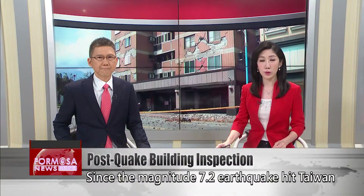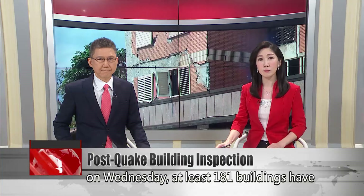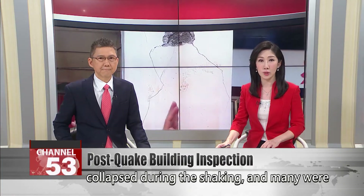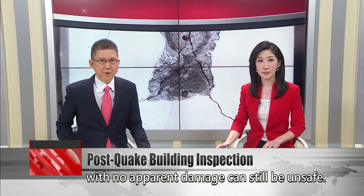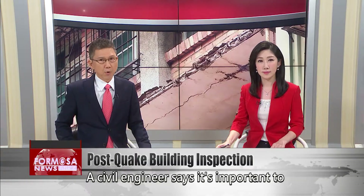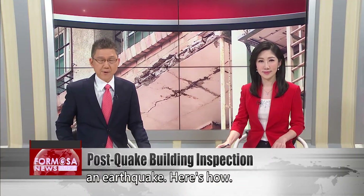Since the magnitude 7.2 earthquake hit Taiwan on Wednesday, at least 181 buildings have been reported damaged. Some of them partially collapsed during the shaking, and many were left tilted to one side. But even buildings with no apparent damage can still be unsafe. A civil engineer says it's important to check all buildings carefully after an earthquake.